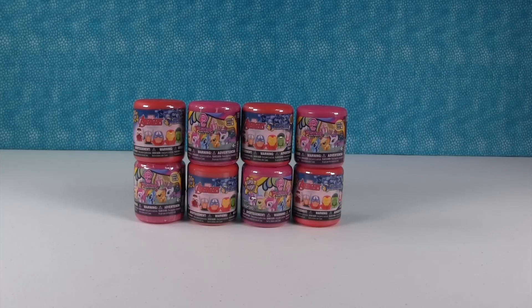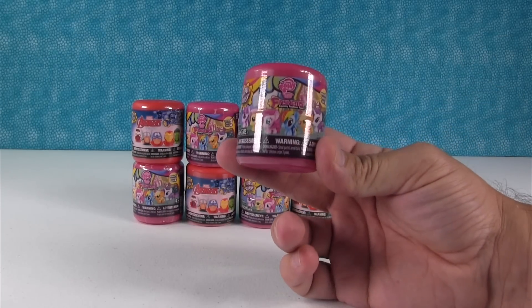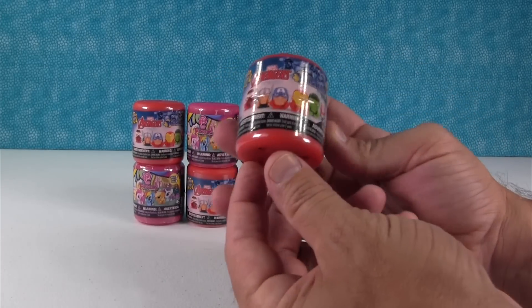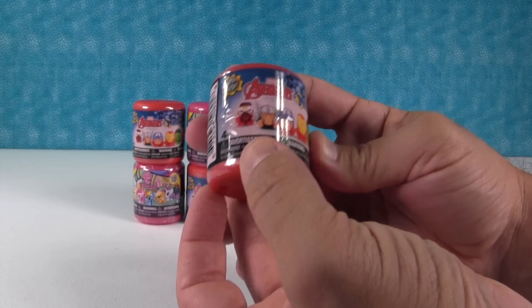Hey everybody, it's Paul and Shannon and today we are here with a super fun video. We have a bunch of Fashems and Mashems — we have My Little Pony and we have the Avengers, and these are both two series that we just found at our local Michaels. We are gonna have fun opening these up and searching for some new people.